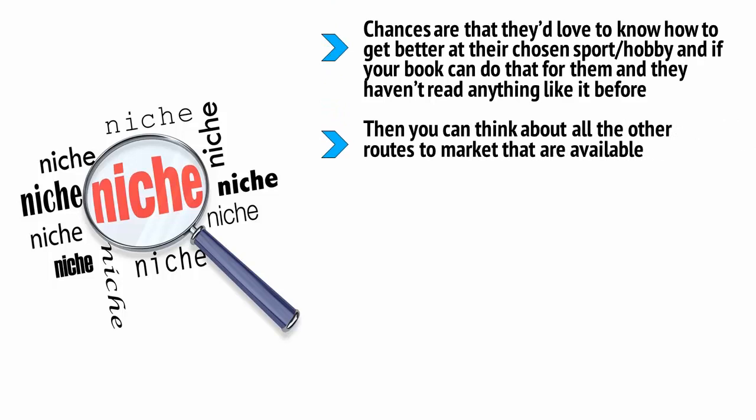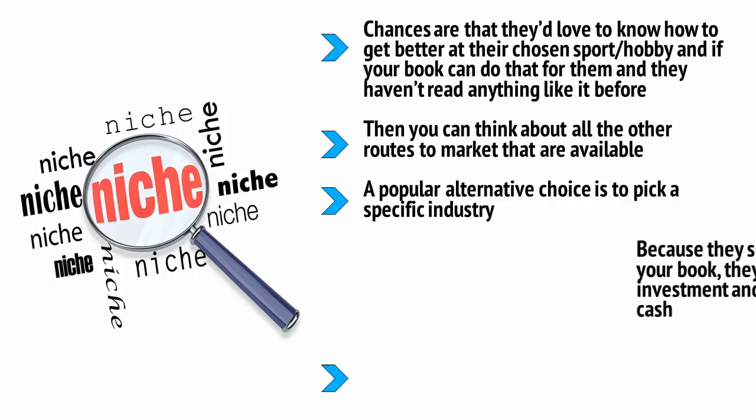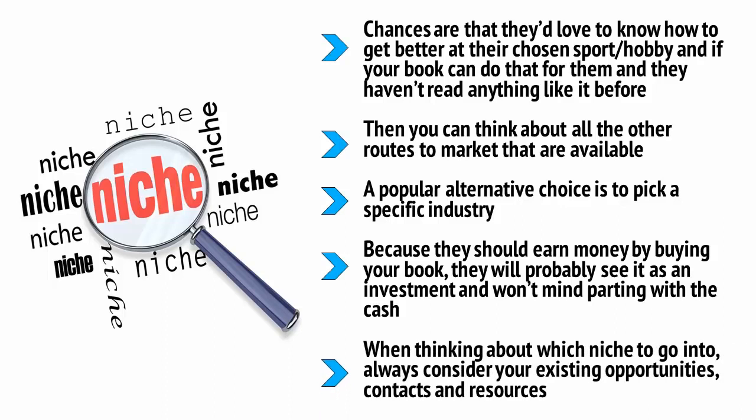Then you can think about all the other roads to market that are available. How about a rowing website? A rowing magazine? Even a rowing club? What about a college that has an active rowing club? All of these are possible places where you can promote your book and start making sales. A popular alternative choice is to pick a specific industry — how about the stage lighting industry or the food truck industry? There are thousands of people in these industries that could benefit from more information, and if you can sell them something to help them, you can stand to make a lot of money. Because they should earn money by buying your book, they will probably see it as an investment and won't mind parting with the cash. Once again, you are solving a specific problem for a specific person. When thinking about what niche to go into, always consider your existing opportunities, contacts, and resources.